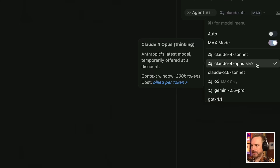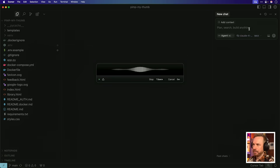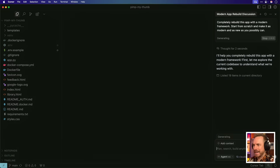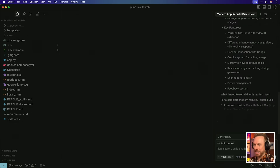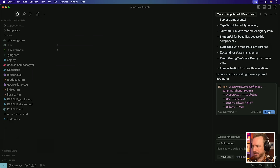With Claude Opus 4 selected on max mode, I'll say to my AI agent: 'Completely rebuild this app with a modern framework. Start from scratch and make it as modern and new as you possibly can.' It's planning the moves and has thought for two seconds. It's already listing everything, seeing what I've done, now looking at the readme file. It seems to understand my tech stack and is working on modernization, looking at Next.js and preparing to create the project.